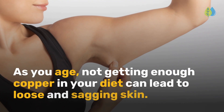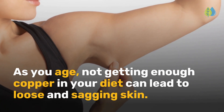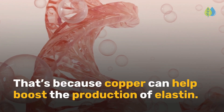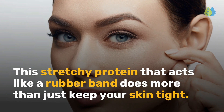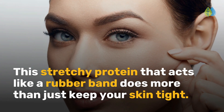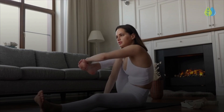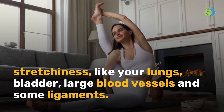Having lower levels of oxygen can make you weaker and feel tired more easily. As you age, not getting enough copper in your diet can lead to loose and sagging skin. That's because copper can help boost the production of elastin, a stretchy protein that acts like a rubber band. It's a major component of tissues in your body that requires stretchiness, like your lungs, bladder, large blood vessels, and some ligaments.